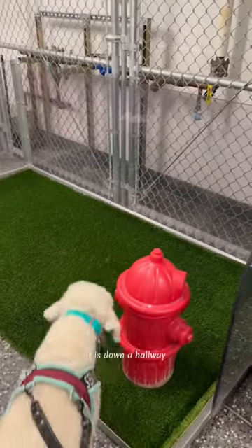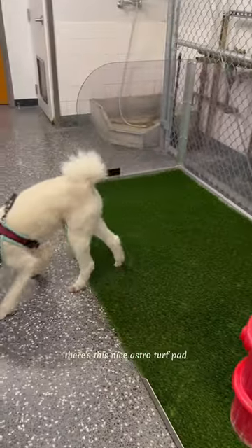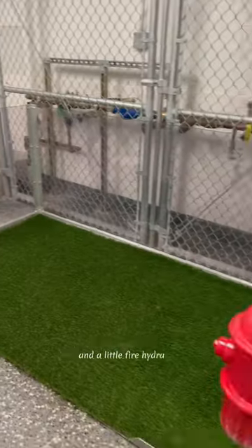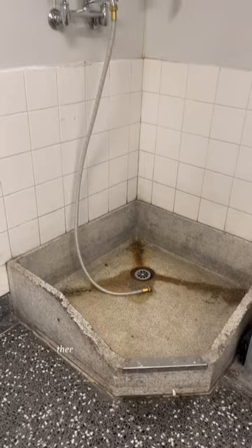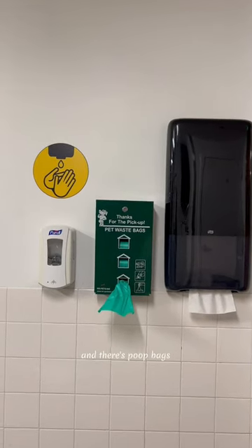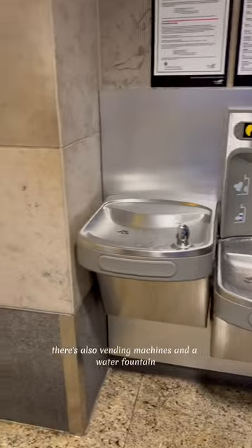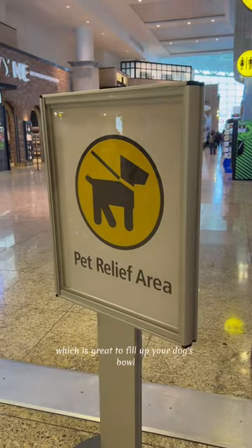It is down a hallway, so it's a little bit separate from the rest of the airport. There's this nice AstroTurf pad and a little fire hydrant. There's a hose if you need to wash anything off, and there's poop bags as well as hand sanitizer and napkins. In that hallway, there's also vending machines and a water fountain, which is great to fill up your dog's bowl.